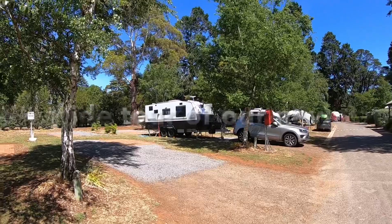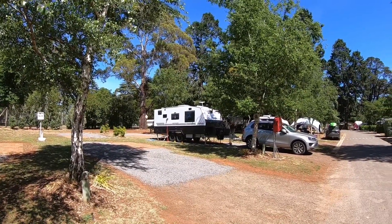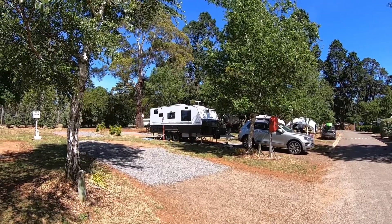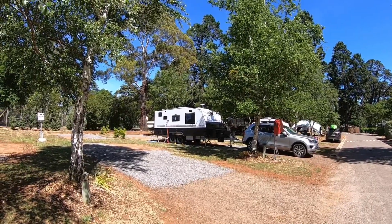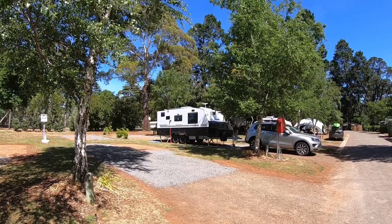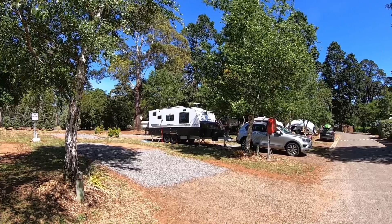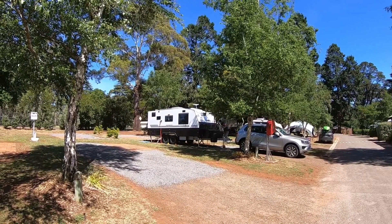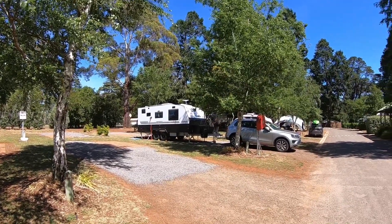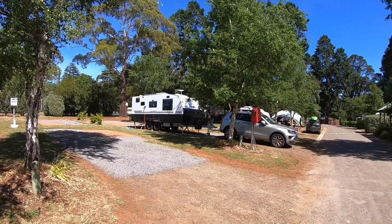Good morning, December the 23rd. We've arrived at our temporary home for Christmas — got here late yesterday afternoon. I think it's about time I showed you some of the caravan, so I'm starting off with the VW in shot as well.